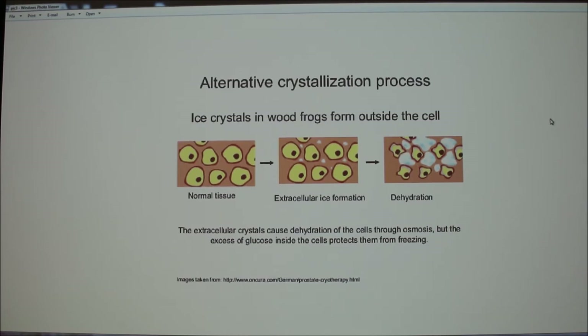There might be a little overlap — one other person also has cryoprotectants, but that's not a problem. The instructor asked: what does the prefix 'cryo' mean? The answer: it means cold.